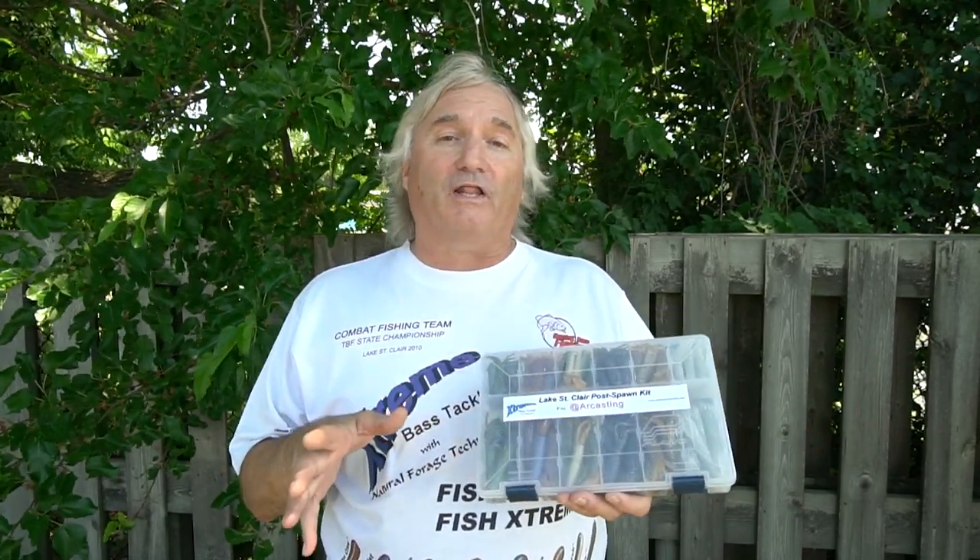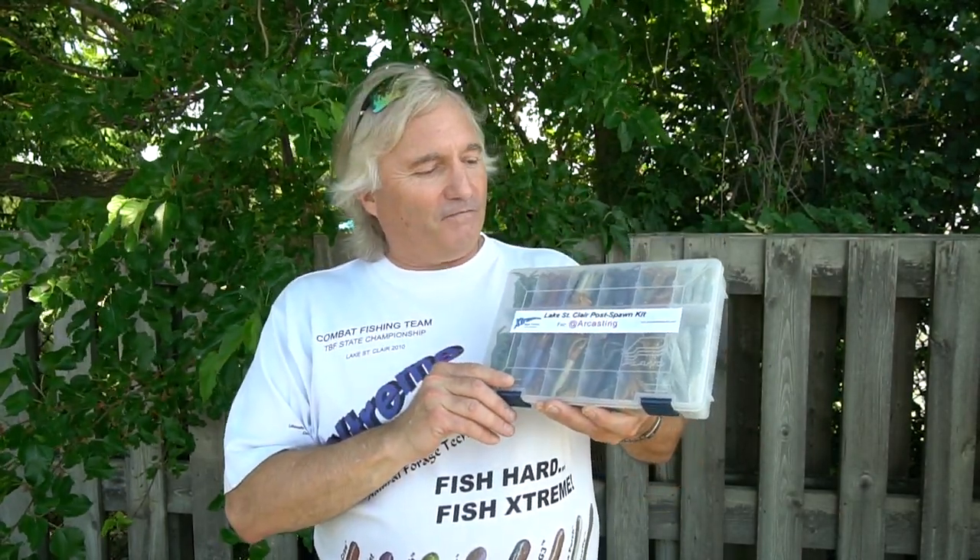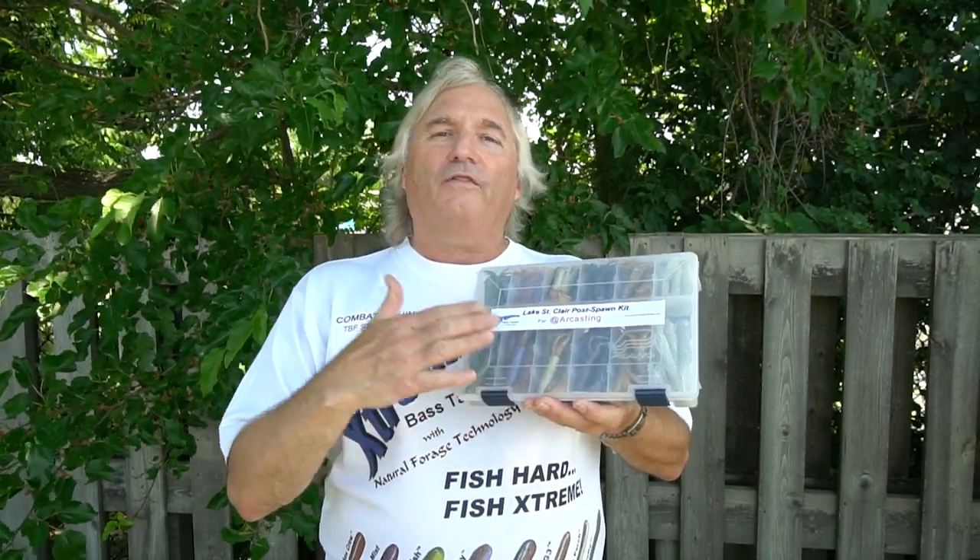During the post-spawn period there's a lot of things going on — fish moving a lot, mayfly hatches going on, a lot of baitfish feeding going on. What I've done is put together a kit to show you the type of baits you can use during this period to get your best catch rates and best weights.